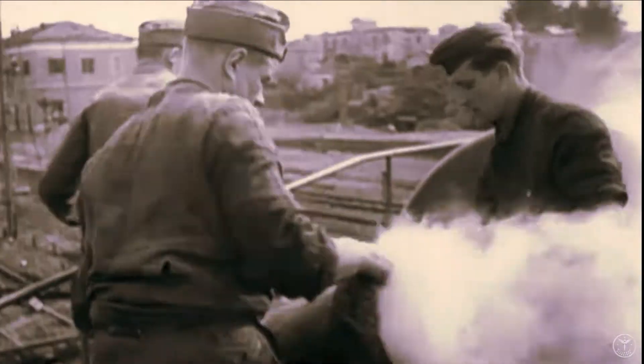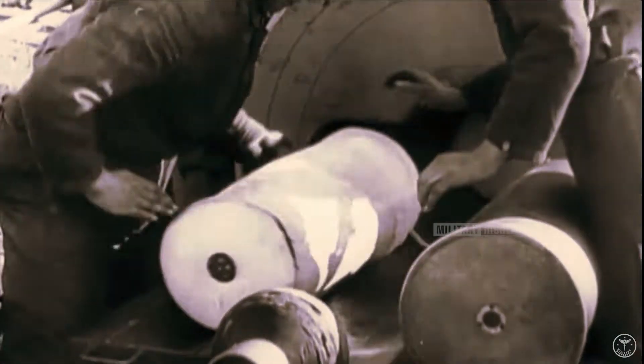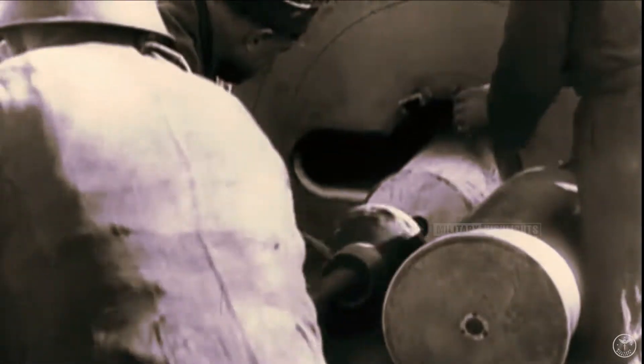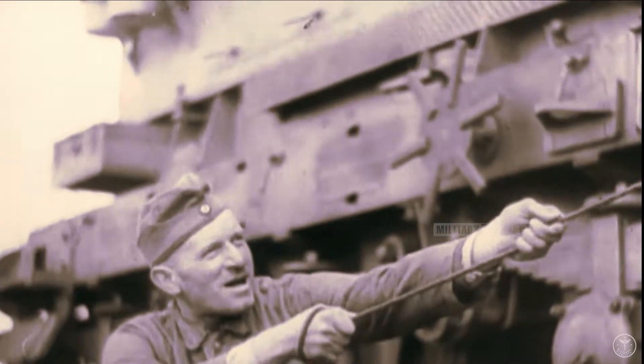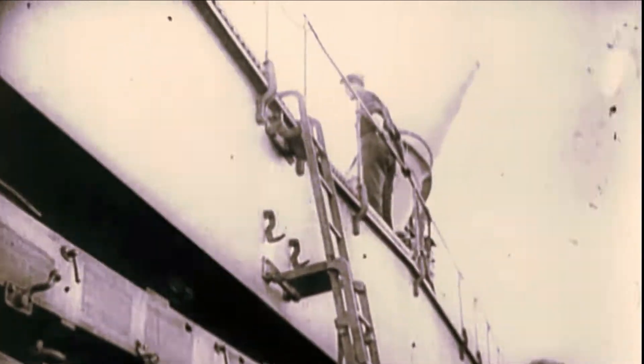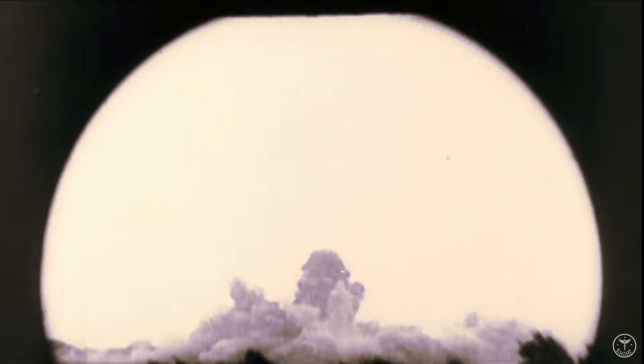Schwerer Gustav was the largest caliber rifled weapon ever used in combat and, in terms of overall weight, the heaviest mobile artillery piece ever built. It fired the heaviest shells of any artillery piece. It was surpassed in caliber only by the unused British Mallet's mortar and the American Little David bomb-testing mortar, both at 36 inches (91.5 centimetres), but was the only one of the three to be used in combat.